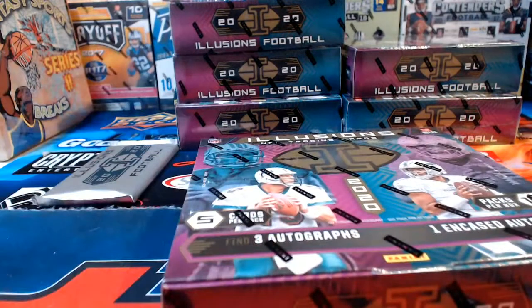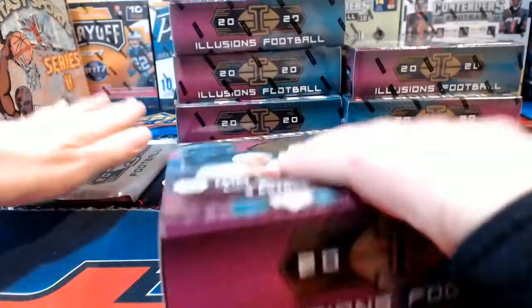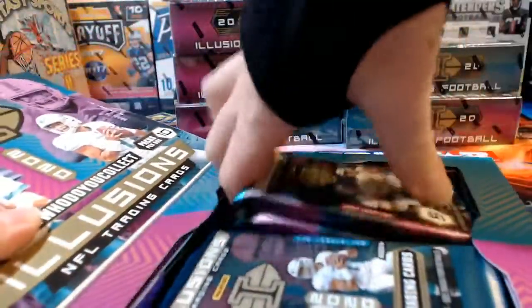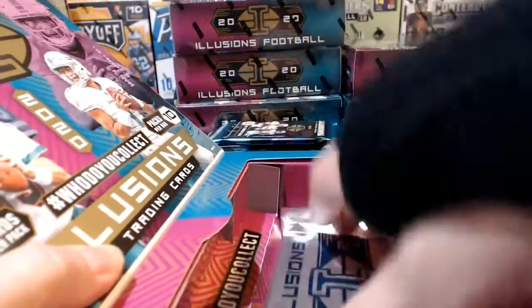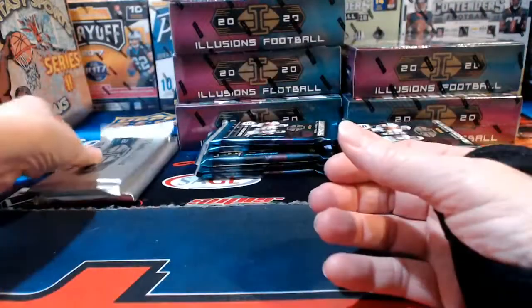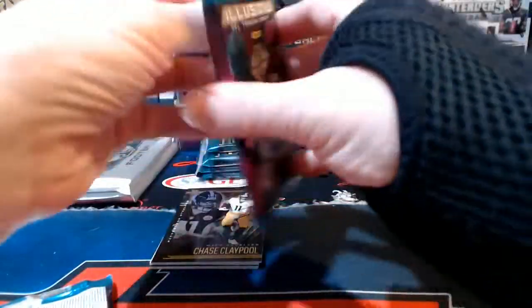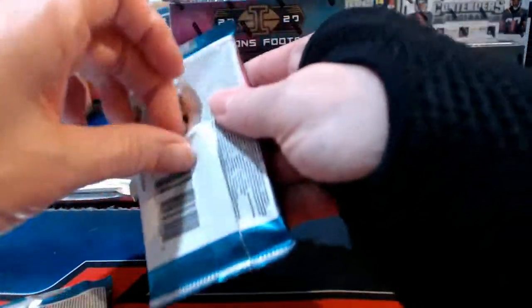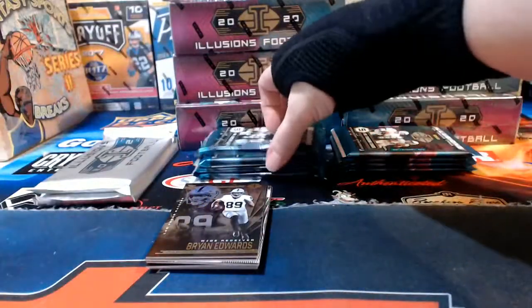Remembering that we also have the encased autograph set aside, it's three total autographs per box including that one. I had forgotten about the relics — that's what I get for being so excited about the encased autographs. We all like those though, right?